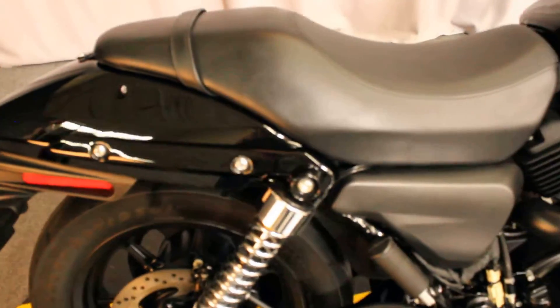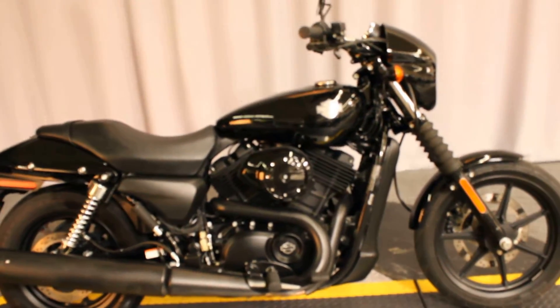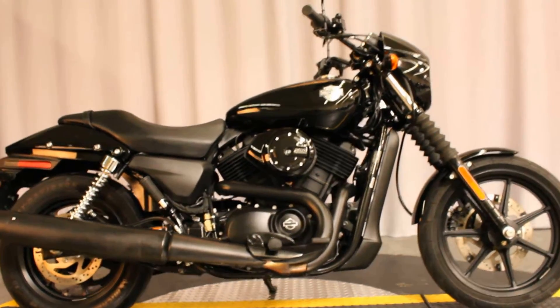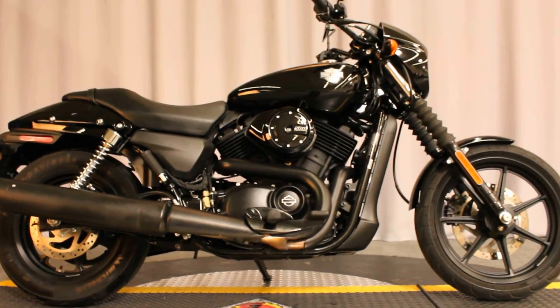But it's 500cc, six-speed, great-looking, low center of gravity, lightweight, easy to handle — a great starter bike, and available for test rides seven days a week at Biggs Harley-Davidson in San Marcos.